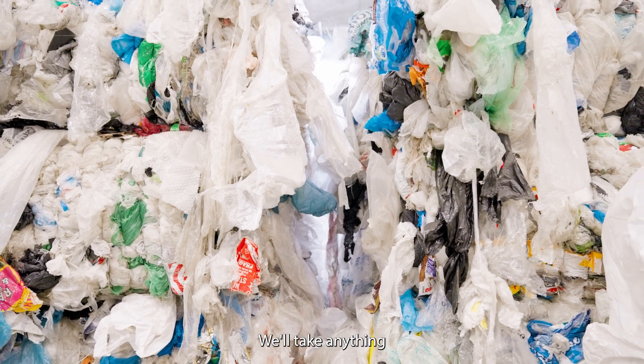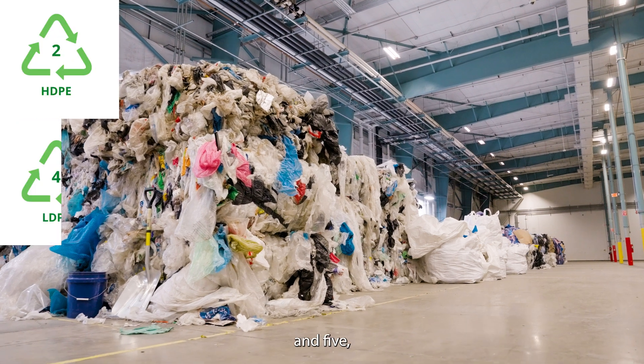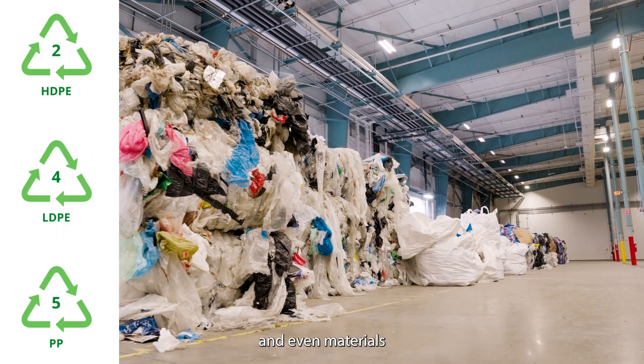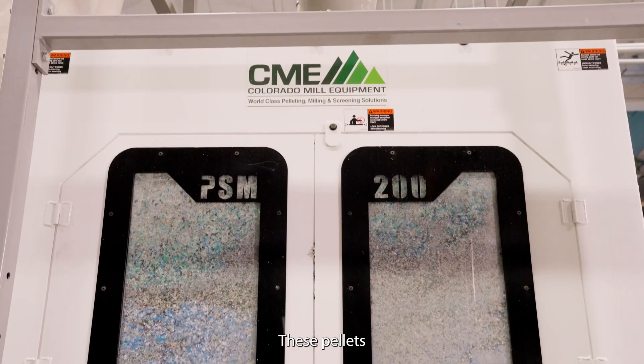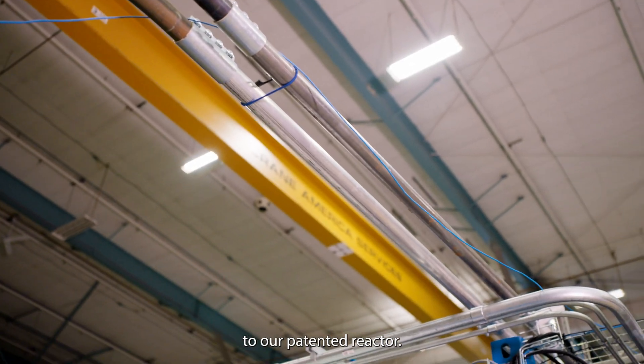We take hard-to-recycle plastics — we'll take anything with recycling codes 2, 4, and 5 — as well as mixed plastics, and even materials with high contamination. The process begins by shredding and pelletizing the plastic. These pellets then travel through a tube to our patented reactor.